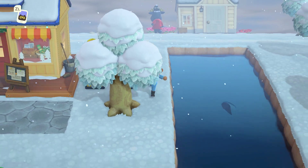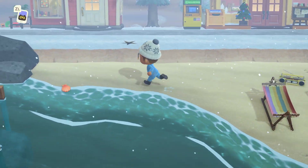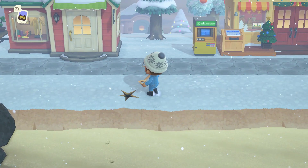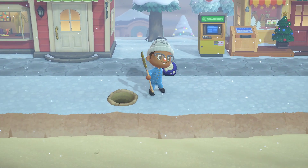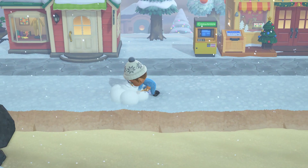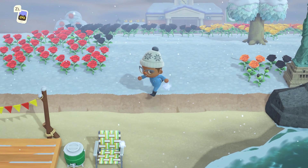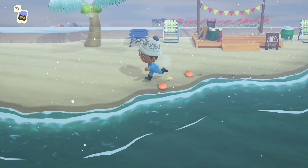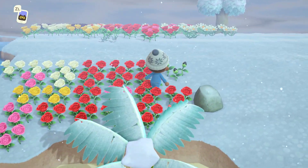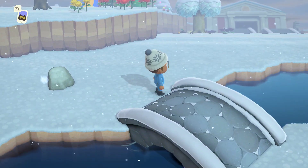Let's see if we have any messenger bottles. No messenger bottles. We have a fossil — and we got another fossil. Whatever we can't put in the museum, we can always sell. We made a snow person last time, which was awesome — the three-tiered one and the two-tiered guy. Our flowers don't need to be watered because the snow is technically watering them, right?